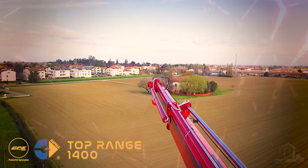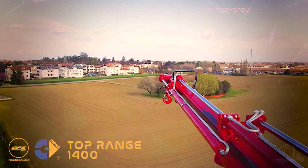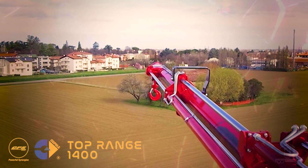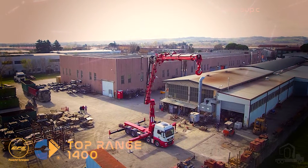Moreover, with remote connectivity to the crane with two-way communication by GPRS, Kopma is one of the first crane brands offering this innovative system that allows not only real-time diagnosis, but also remote real-time parameter setting and/or adjustment.